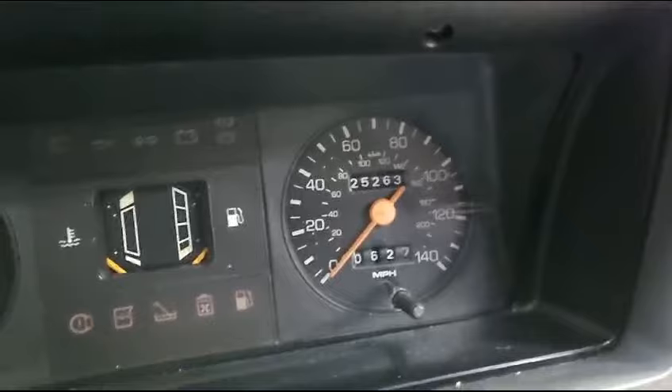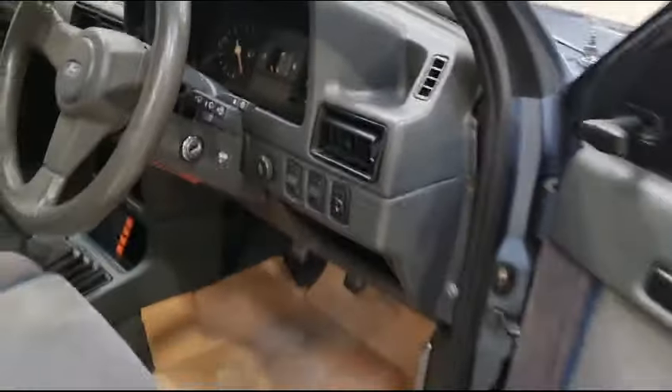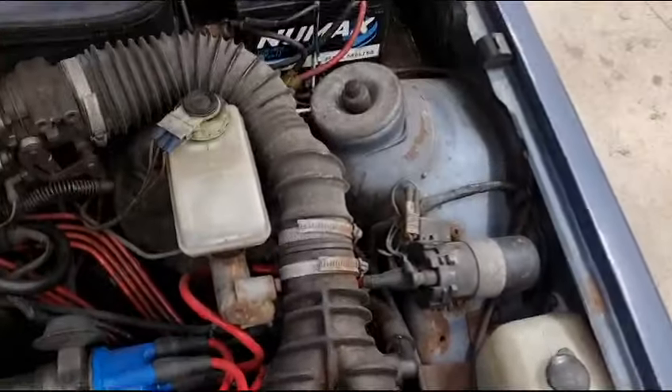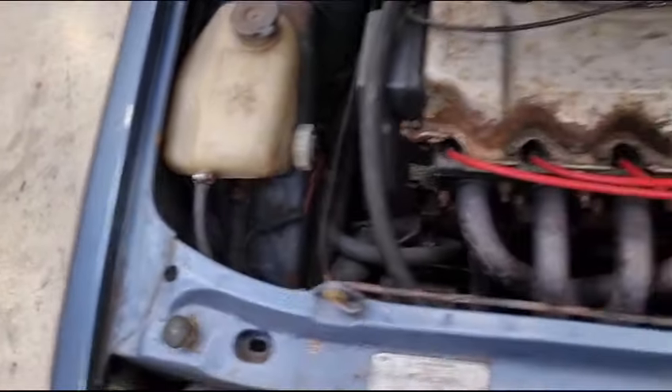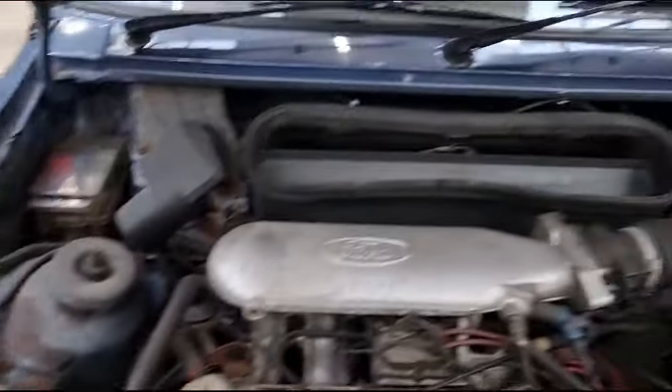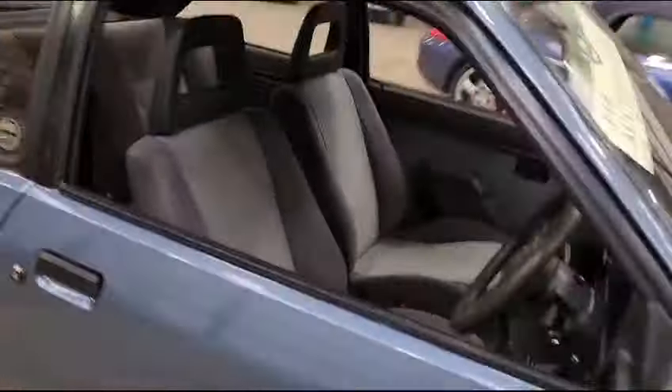We're showing 25,000 miles — make your own inquiries on that one as usual folks. Inside the XR3i, it wouldn't hurt with a bit of detailing in there, but it hasn't been messed around with too much by the looks of it. Entry-level XR3i, I think it's fair to say.